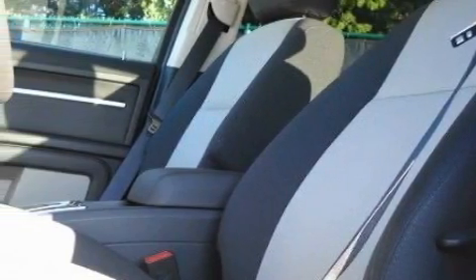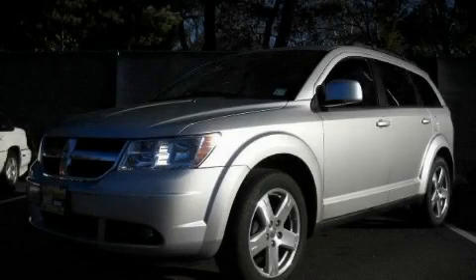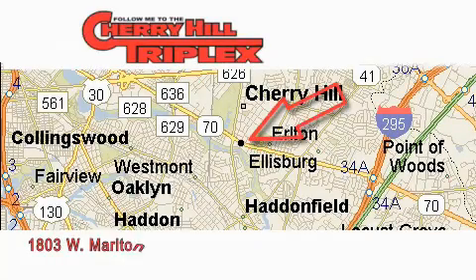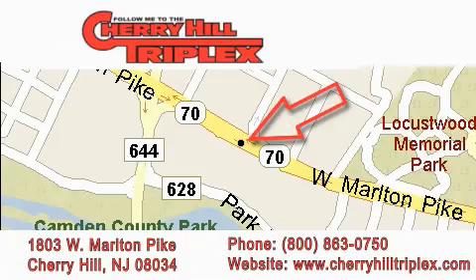Stop by today and test drive this crossover for yourself. Cherry Hill Triplex is located at 1803 West Marlton Pike in Cherry Hill. Our goal is to exceed all of your expectations to ensure that you'll return for future visits.